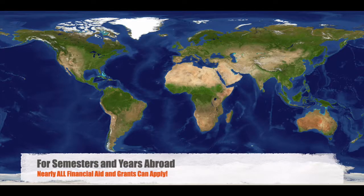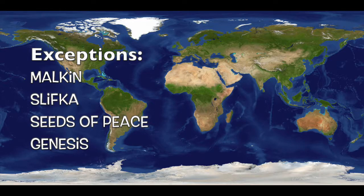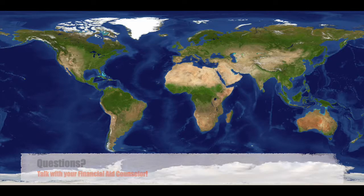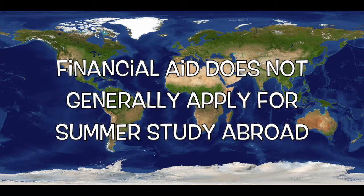For semester study abroad students, nearly all financial aid and grants can be applied to your semester or year abroad. However, there are a few very specific scholarships that are not eligible: Malkin, Slifka, Seeds of Peace, and Genesis. If you have specific questions about how your financial aid can transfer abroad, your financial aid counselor is a great resource to walk you through specific details. For summer study abroad, financial aid does not generally apply. Some students apply for scholarships to help offset the cost of a summer abroad, which we'll discuss more later.